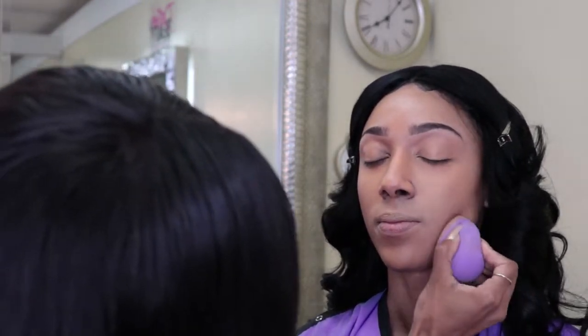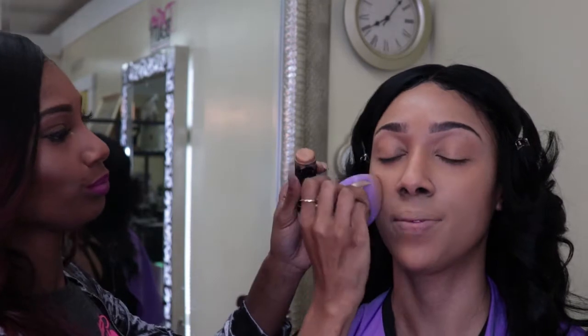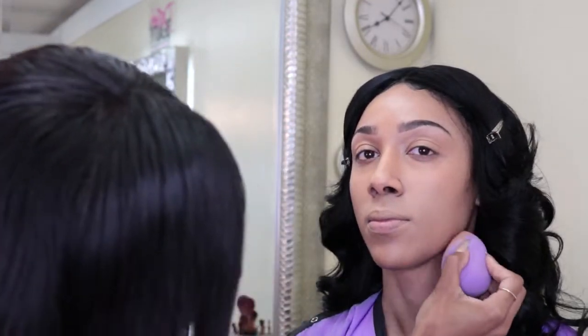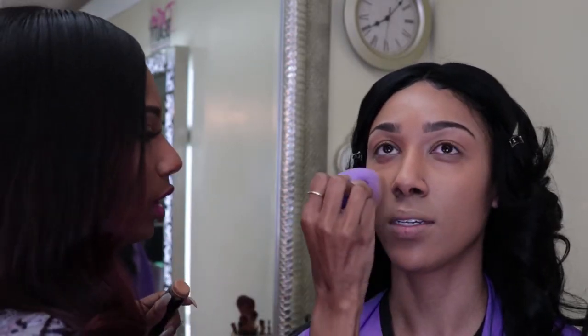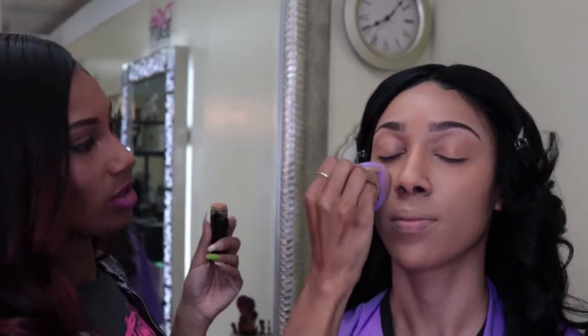Part of it is the foundation, but part of it is also the technique and what products you're layering. You want to make sure you're matching your undertones with your foundation. With MAC they have NC and NW — cool and warm. You have to figure out your undertones to properly match your foundation. I use NC 44 with MAC foundation and NC 42 with MAC concealer. Our tones are definitely cool. If you got the NW 44 it would be way too orange.